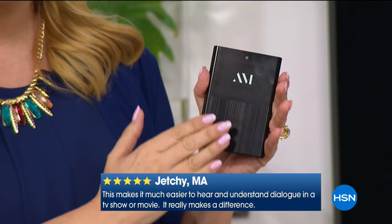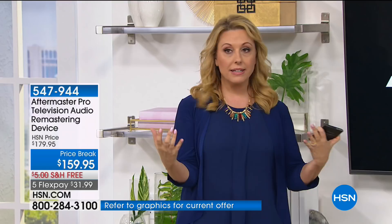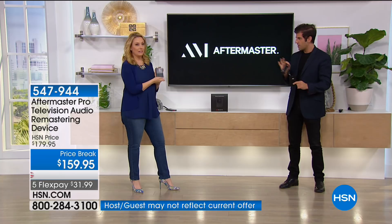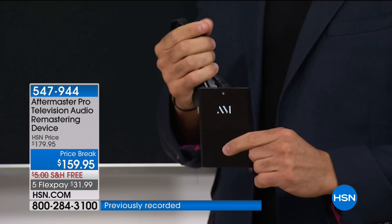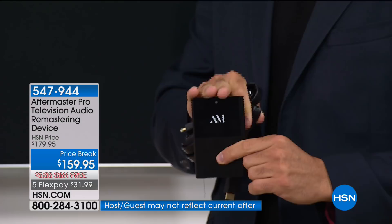It's $31.99 with free shipping and handling. Father's Day is coming up in June — that's a great gift. Dad doesn't have to be embarrassed because he has the TV louder than everybody else in the house. If you love classic black and white movies, Aftermaster Pro will bring the audio of those films of decades ago as if they were mixed today. Our customers thought they had a hearing issue — they were turning the TV to 100 and still couldn't hear. It's not your fault; it's the televisions and the content.